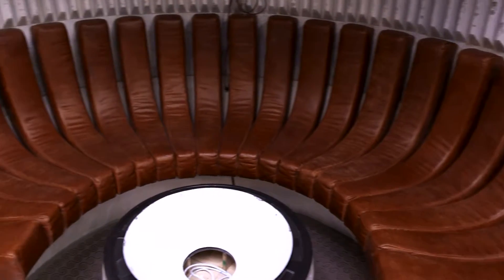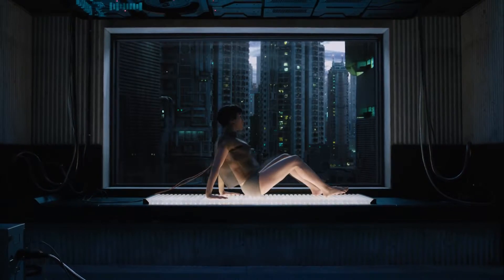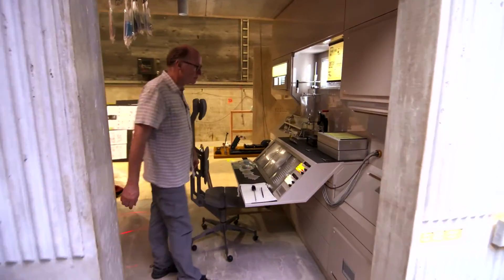Over here is her lounge. It is one of two areas of comfort. Back in this side of the room is technology of tomorrow.